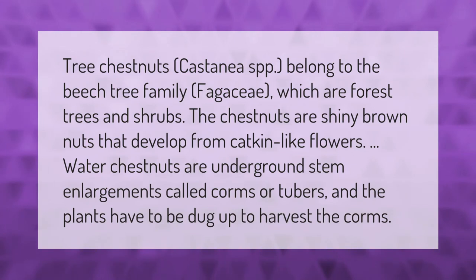Tree chestnuts (Castanea spp.) belong to the beech tree family Fagaceae, which are forest trees and shrubs. The chestnuts are shiny brown nuts that develop from catkin-like flowers. Water chestnuts are underground stem enlargements called corms or tubers, and the plants have to be dug up to harvest the corms.